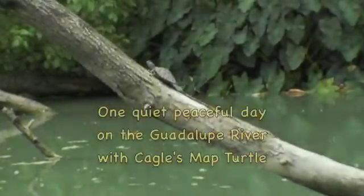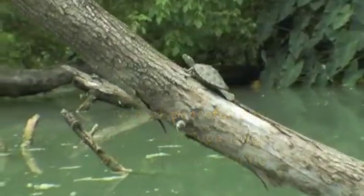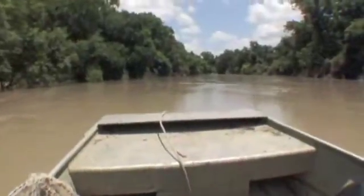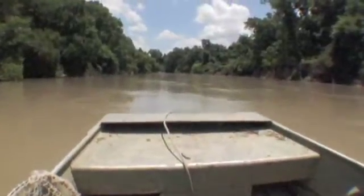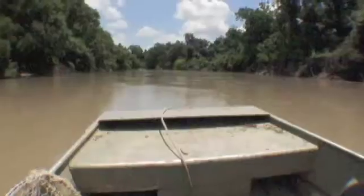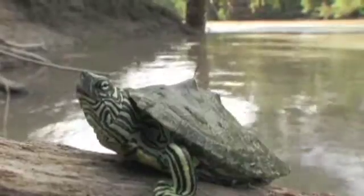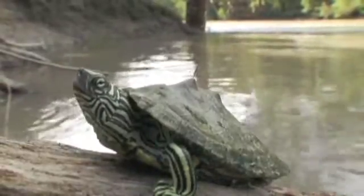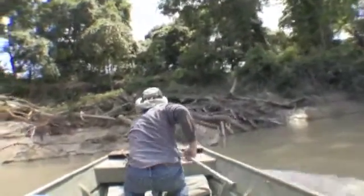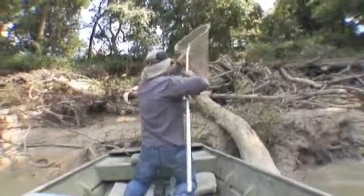I'm sorry, it's not my fault. Got him! Alright! There's a turtle!